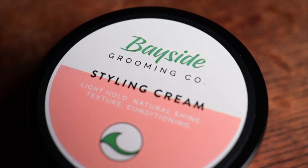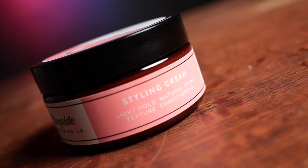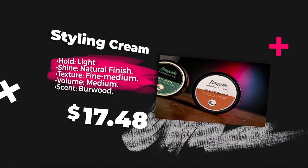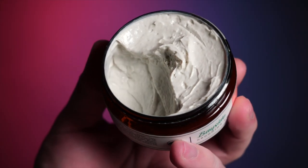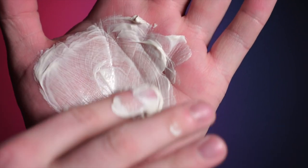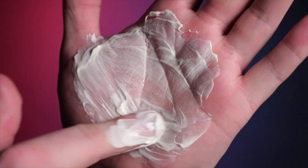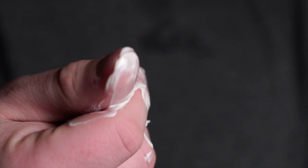Moving over to the styling cream: according to Bayside, this is an aloe-based lightweight and conditioning styling cream designed to give control in loose holding styles. It provides a natural finish and natural presence with conditioning benefits. The scent is called Burrwood, cleverly named for notes of bergamot and cedarwood with West Indian bay leaf. The price is $26 Australian, about $17.48 US. Inside the jar it's very different from the matte paste — it's quite creamy, almost one step above lotion, and when you break it down it goes fully lotion-like. Interestingly, there's no real stickiness or tack — just all slickness.